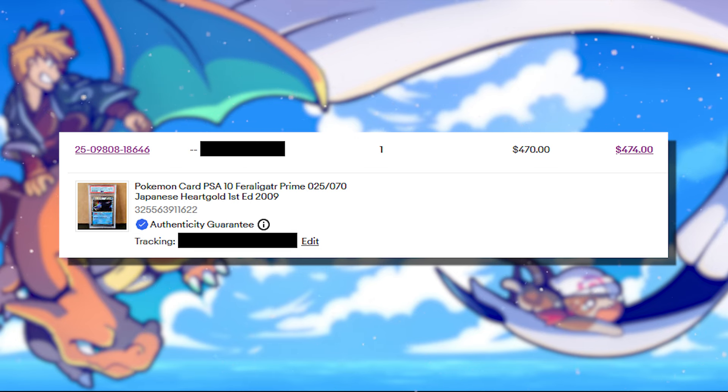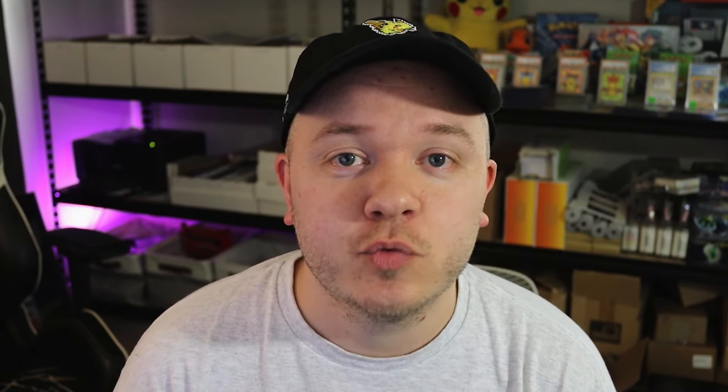But luckily and surprisingly, a couple months later, PSA gave the Feraligatr Prime a PSA 10. So my all-in cost was $23.29 and I sold the card for $470. After eBay took all their fees out, I profited $383 on this one card that was just chilling in my bulk pile.